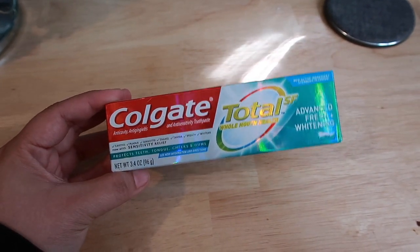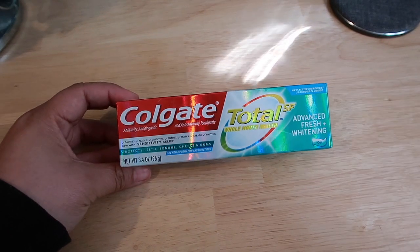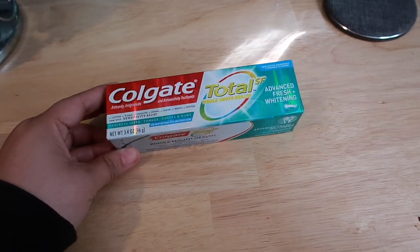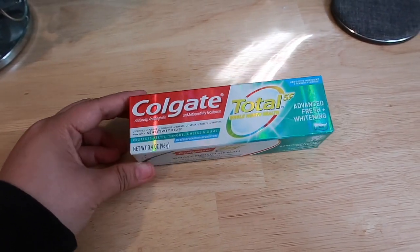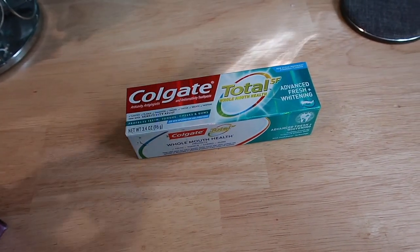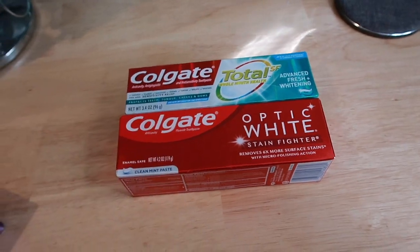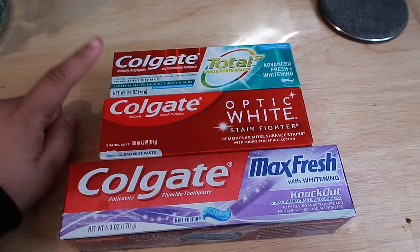You guys already know the deal — the toothpaste is on sale for $3.50, and with an in-app coupon it takes off $3, and then with the manufacturer coupon it takes off $0.50, making this completely free. That same deal always repeats itself at Rite Aid. The prices and the coupon might be a little different, but for the most part it's always the same.